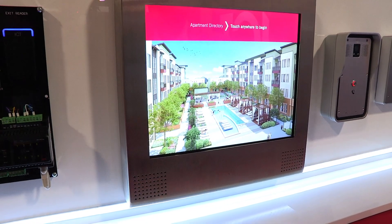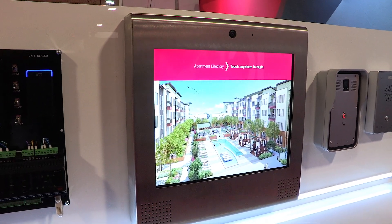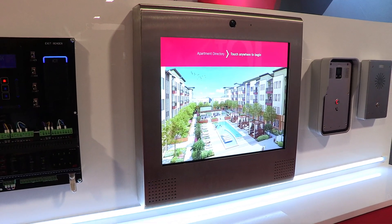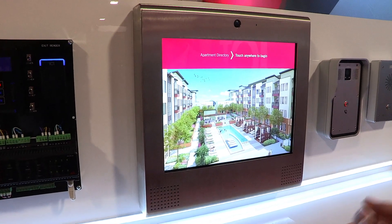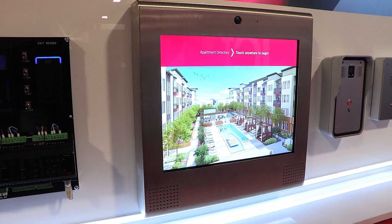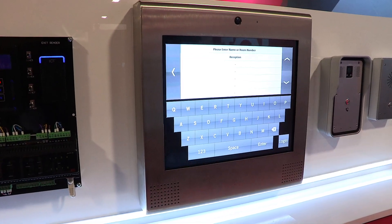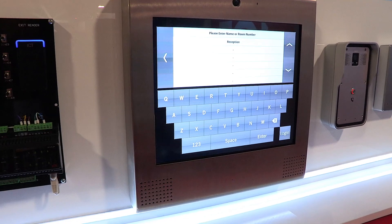We have a SIP compliant entry station that connects to the GX platform. This is quite popular in mixed-use high-rise buildings, both residential and commercial. It allows the visitor to call up a tenant within the building, and because we build this, it's totally unified in the GX platform, which means we can create the directory listing through the GX software.